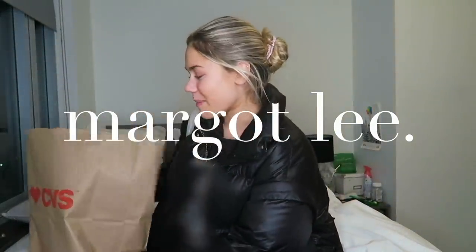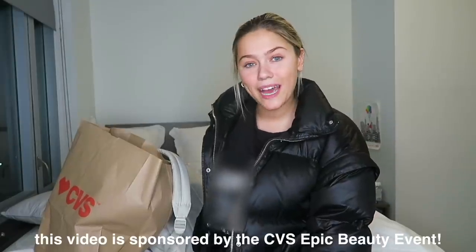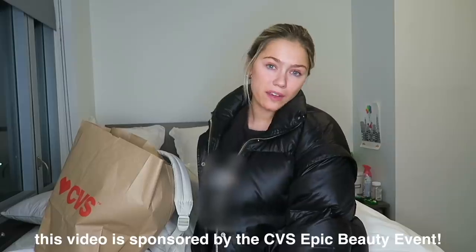What's up you guys, it is Margo. I just got back from class, it's about 5:30 and I'm really excited for tonight's video. I'm going to be showing you what the night in looks like for me — we're going to do a little spa routine. This video is in partnership with the CVS Epic Beauty Event. I'll talk more about that in a bit, but I'm starving so I'm going to go get some dinner with my friend JC.